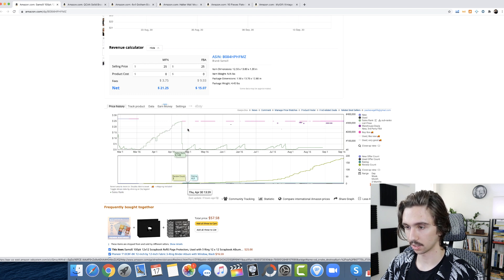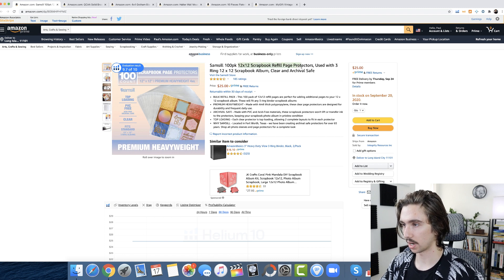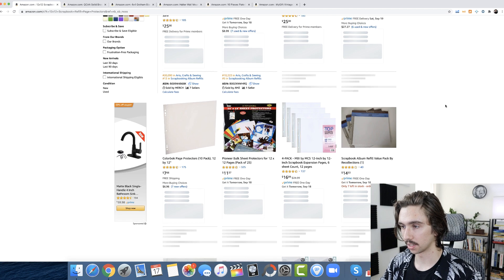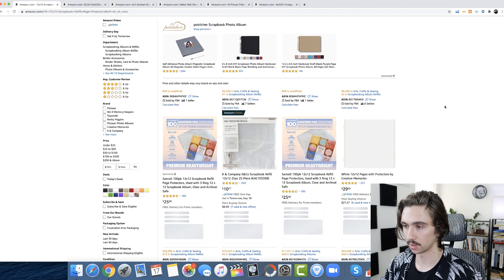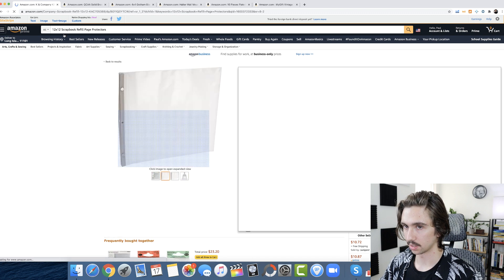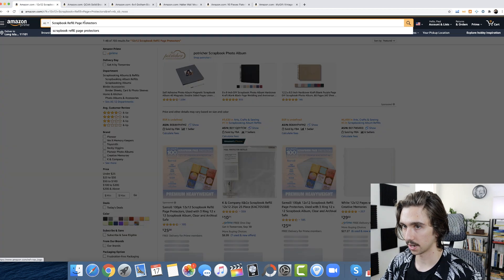Looking at their sales rank history: they went out of stock with no reviews early on, got their first review while out of stock, came back in stock and immediately started selling well again, went out of stock again — probably an FC transfer — then came back. Every time this product is live, it sells really well. All those reviews have accumulated over that time period. I'd want to specifically search '12 by 12 scrapbook refill page protectors' since that size is what's working for them.